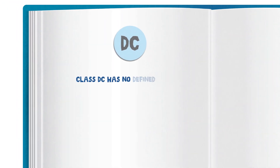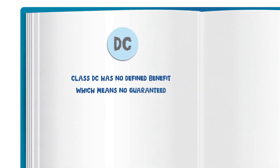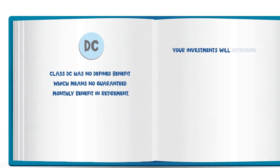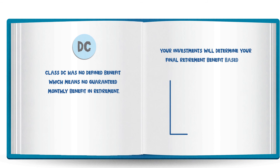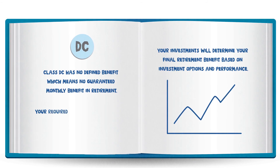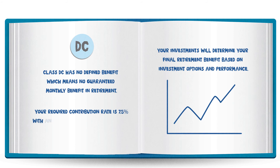Class DC has no defined benefit, which means no guaranteed monthly benefit in retirement. Your investments will determine your final retirement benefit based on investment options and performance. Your required contribution rate is 7.5 percent, with an employer DC contribution of 2 percent.